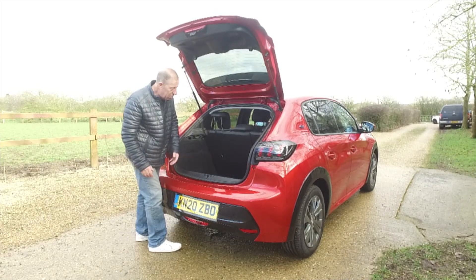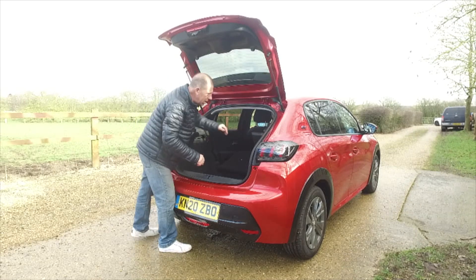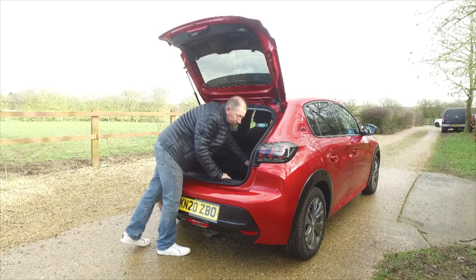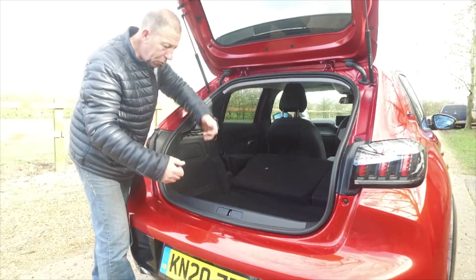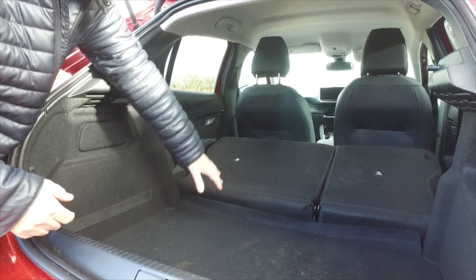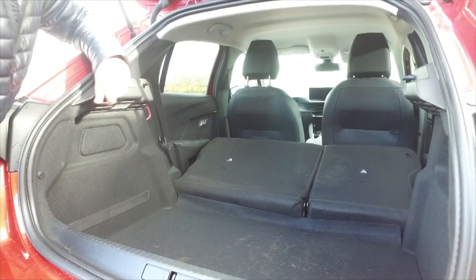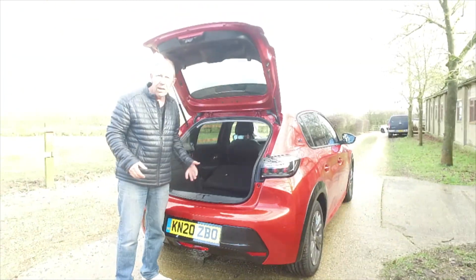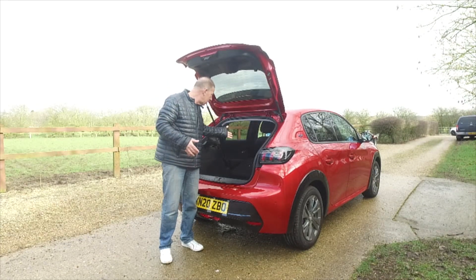It is very easy to push the seats down — there's a little clip on each side. You do get a reasonable amount of space with them folded, but look at the height of that seat with the drop at the lip — you're not going to be able to slide anything long in and out of here easily. At least the seats go down. Let's check the rear passenger space now.